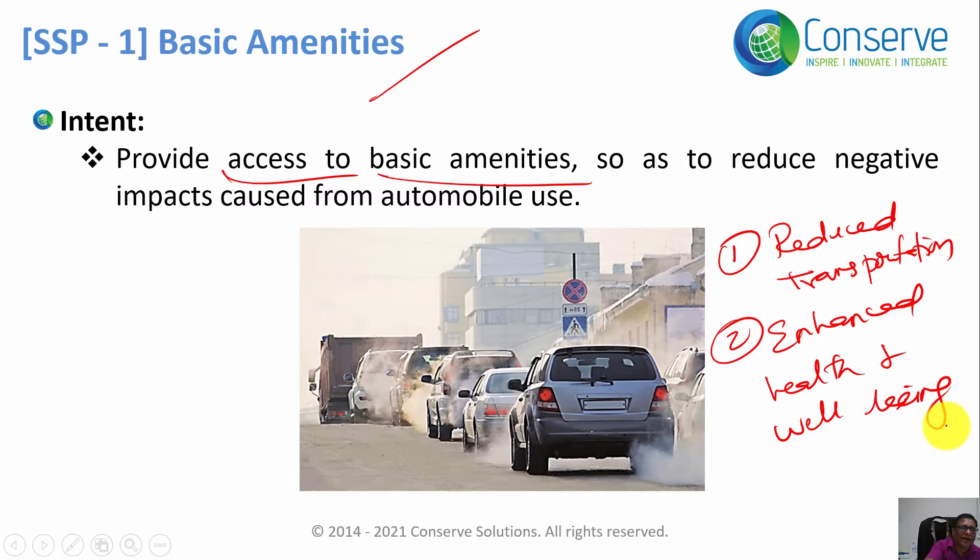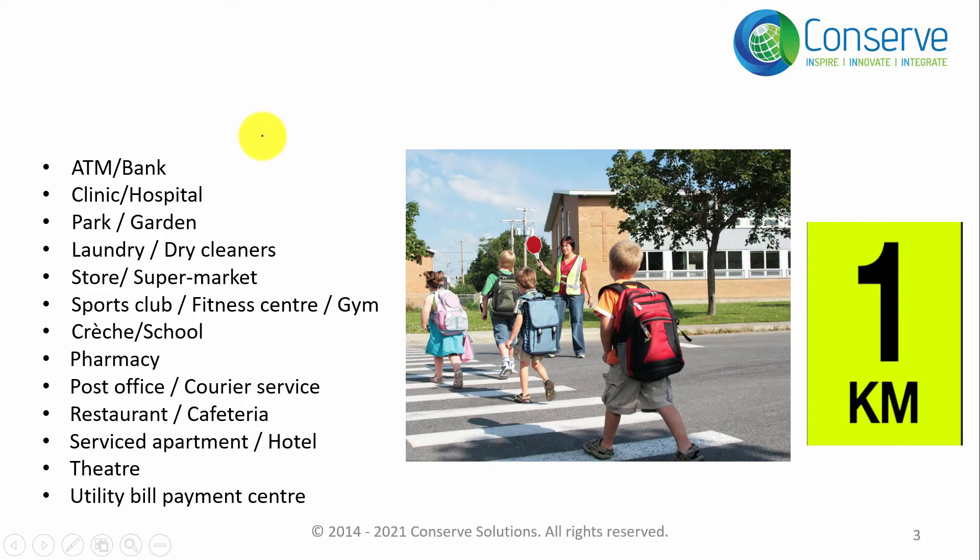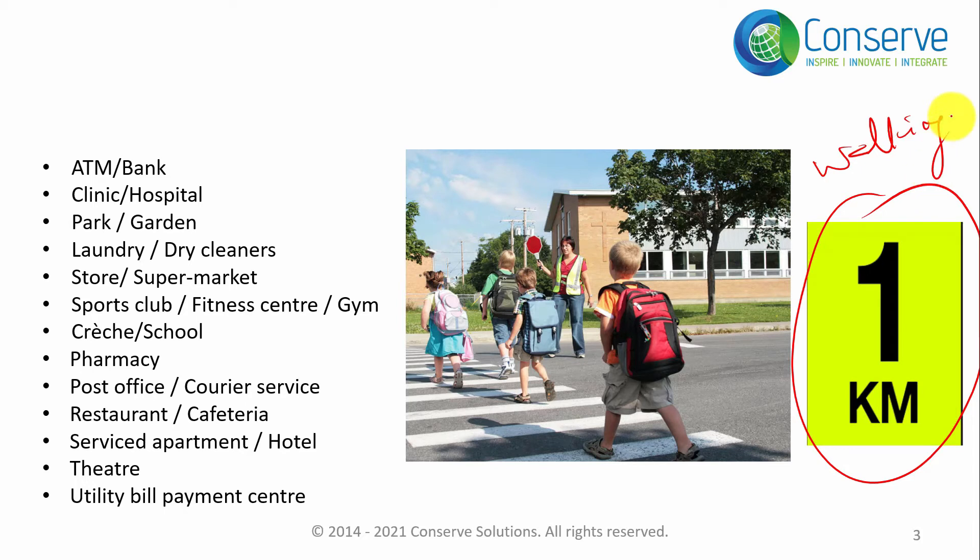Now you have to understand what is meant by access. Access means the project should have basic amenities within one kilometer walking distance. One kilometer walking distance is very important. For example, if there is a basic facility just opposite to my office but there is a highway in between, I can't walk directly.